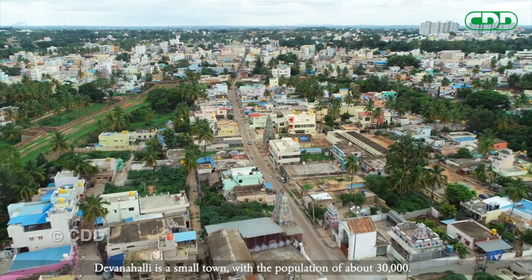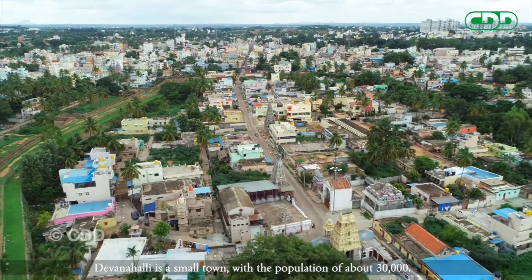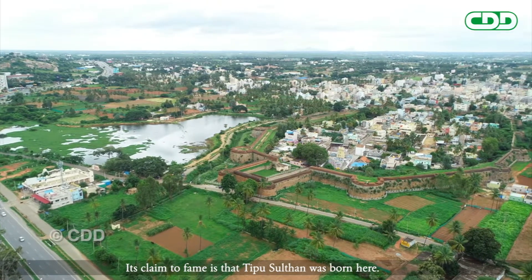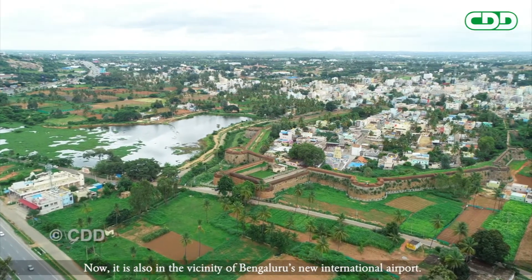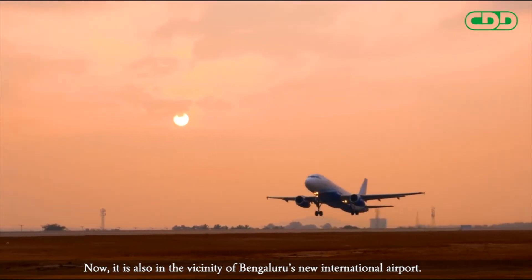Devanahalli is a small town with a population of about 30,000. Its claim to fame is that Tipu Sultan was born here. Now it is also in the vicinity of Bengaluru's new international airport.